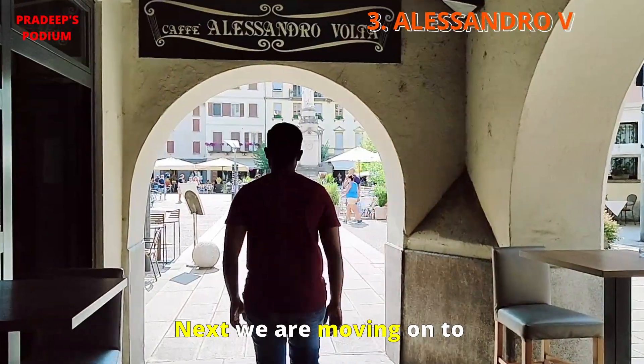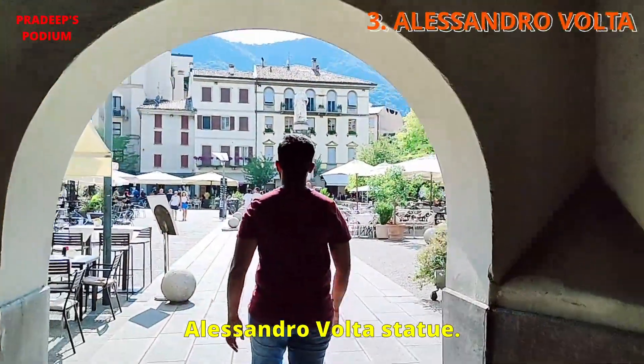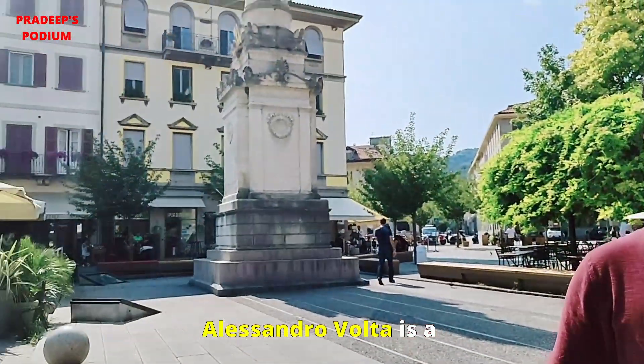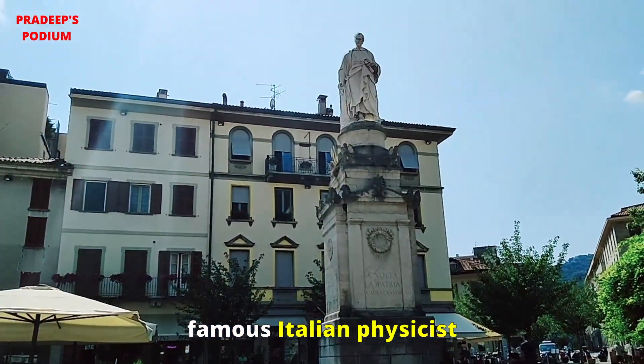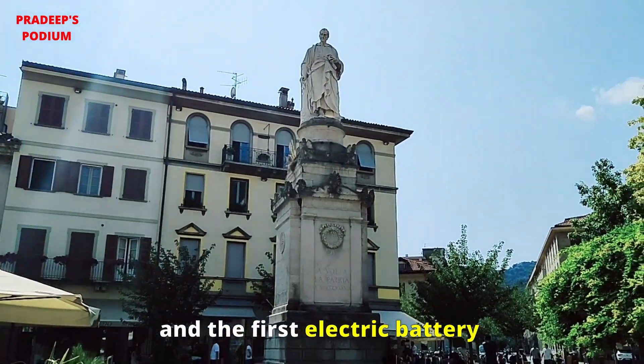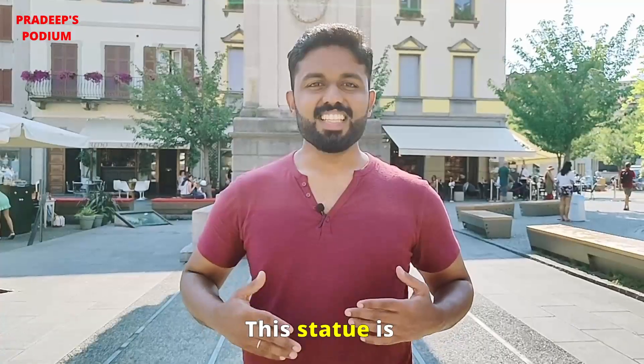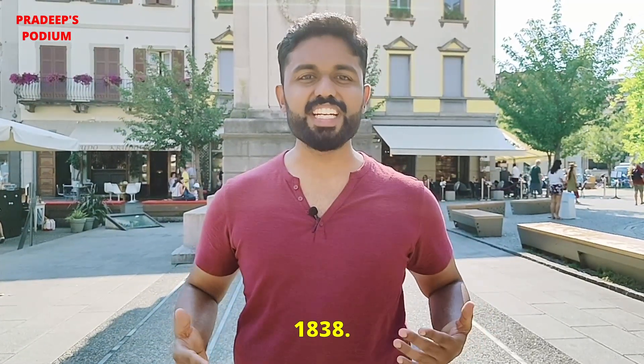Next we are moving on to the Alessandro Volta statue. Alessandro Volta is a famous Italian physicist who invented voltage and the first electric battery in the year 1799. This statue was built around the year 1838.